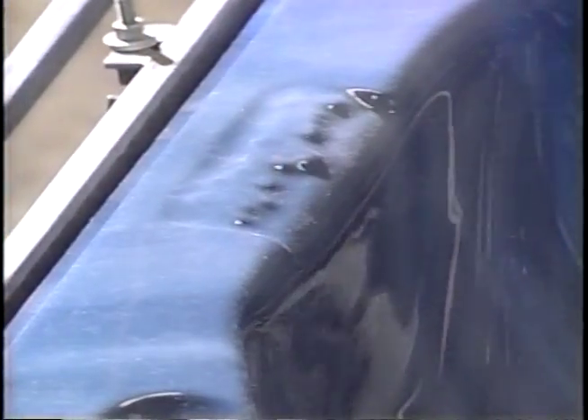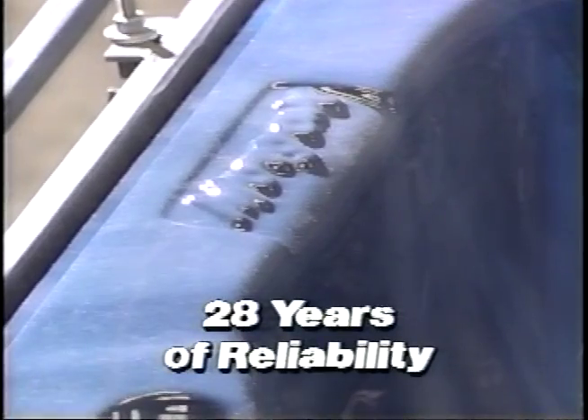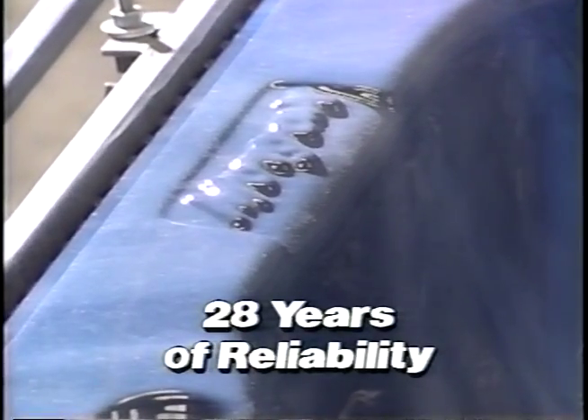The most important and valuable feature on a Morgan spa is the Morgan name. Morgan has a 28-year history of building reliability, and Morgan is the single source for serving all of your spa needs.